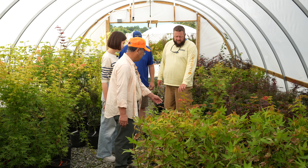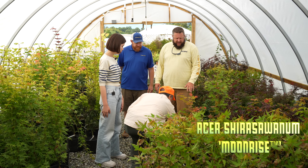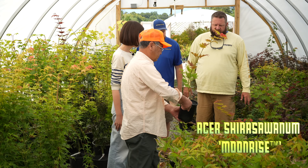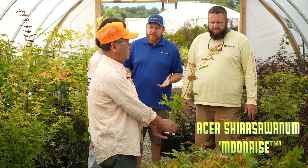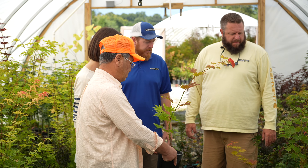This is Moonrise. A lot of nice apricot growth over top of that kind of lime green. It is an Acer Shirasawanum — so it is a pretty neat full moon Japanese maple.